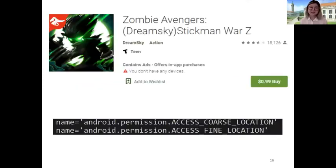Let's look at an example: Zombie Avengers Stickman War Z. We'll be referencing this app throughout the presentation because the paid version showed virtually no difference from the free version across all metrics we examined. Here we see that this app declares both coarse and fine location data access.